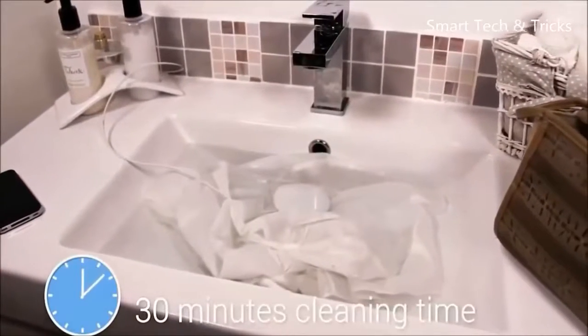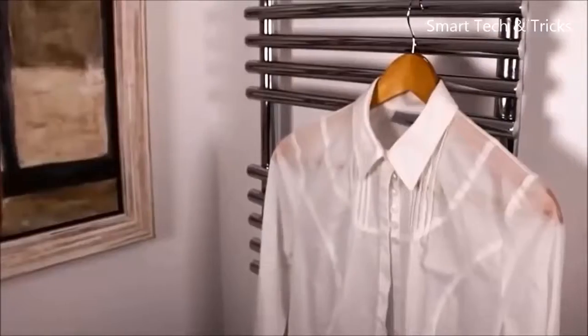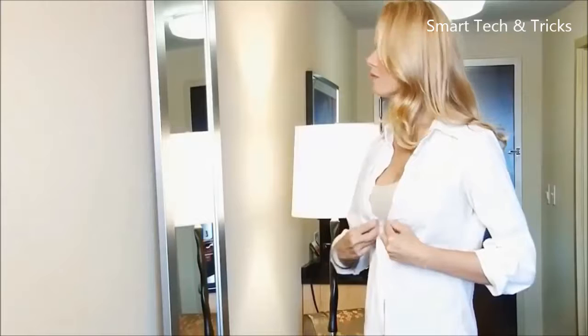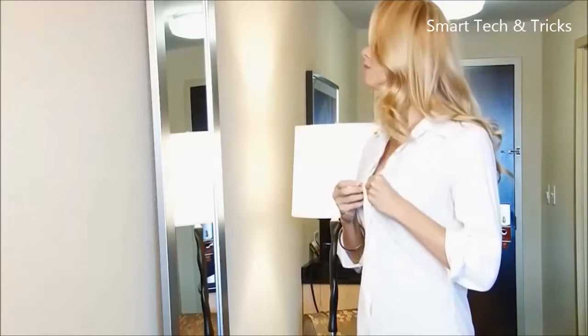After about 30 minutes, your clothes are clean and fresh. Rinse them, hang them out to dry, and you can slip again into your favorites. They will look like new even after many washing cycles.